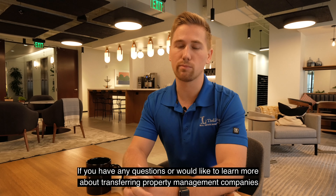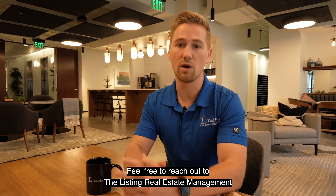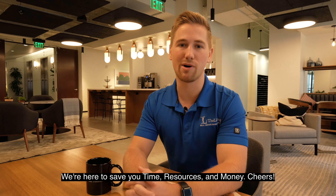If you have any questions or would like to learn more about transferring property management companies, feel free to reach out to Listing Real Estate Management. We're here to save you time, resources, and money. Cheers.